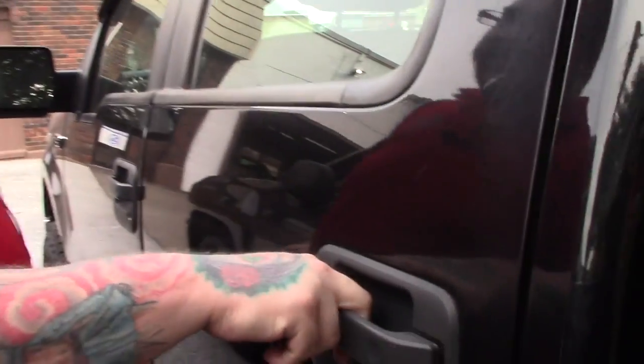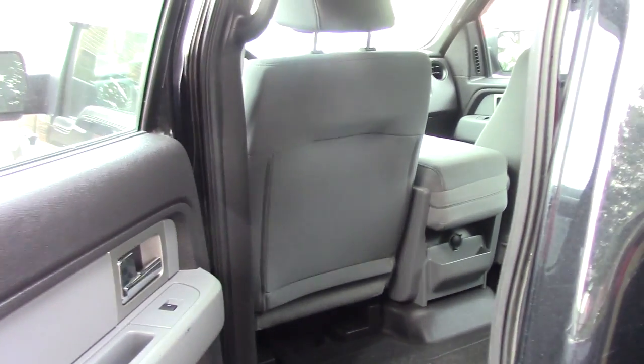Bringing you up to the front of the vehicle — this is the SuperCrew model, so you've got plenty of space back here. Seats are folded up right now and you've got plenty of room for storage. You can easily fold those seats down for additional passengers if needed.